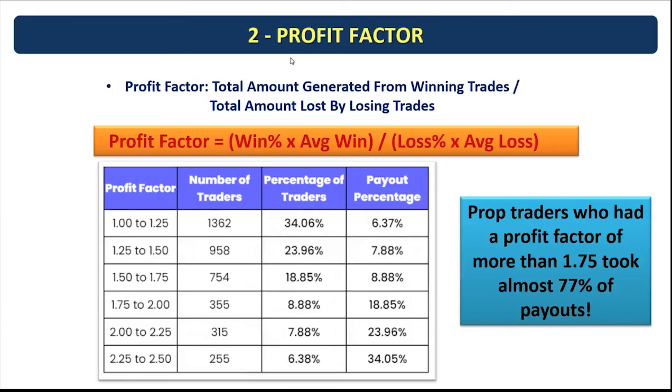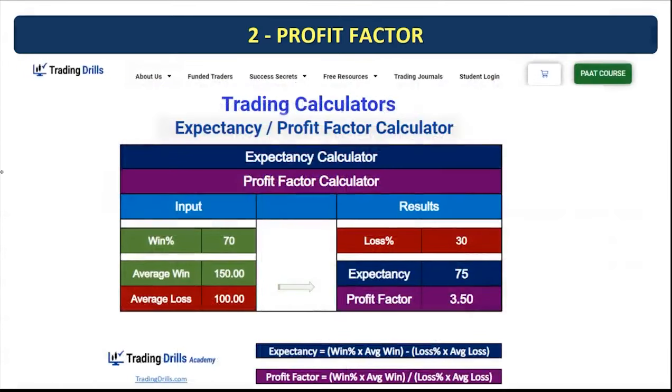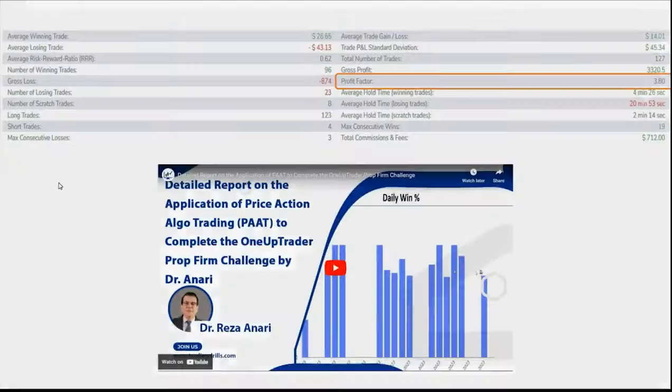The second topic is profit factor. A profitable trading system should have a profit factor more than one, preferably more than 1.5 or 2, to cover trading costs and expenses. This study showed that as profit factor increases, the percent payouts increase significantly. We provide a free calculator where you input your win rate and average win-to-loss ratio to automatically calculate expectancy and profit factor. One example from a One Up Trader account showed a profit factor of 3.8 from many trades taken within 15 days.